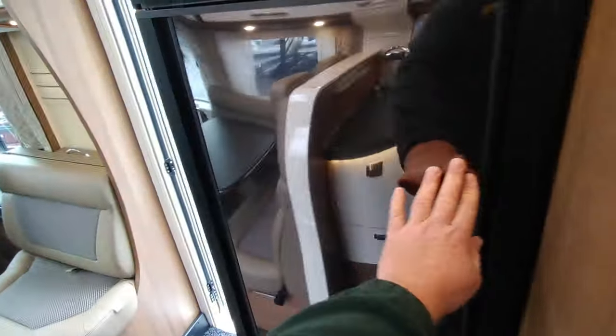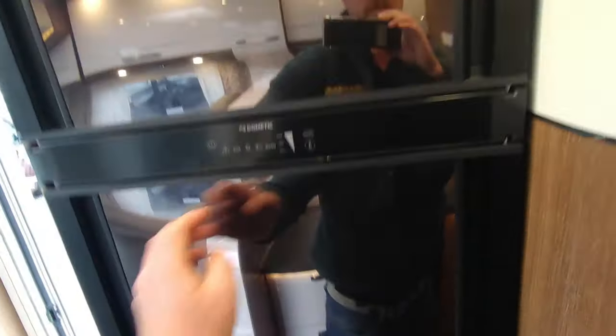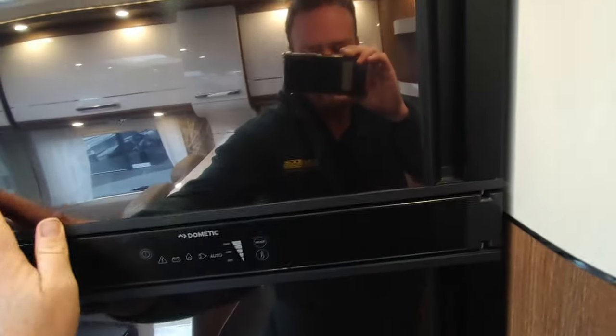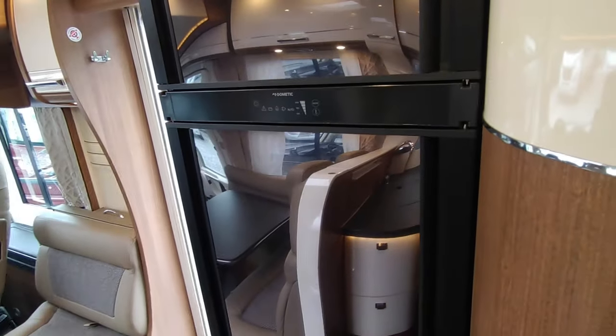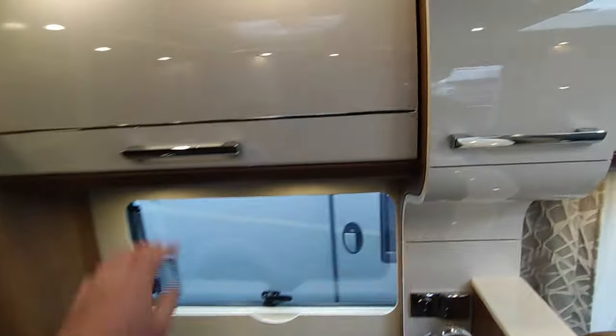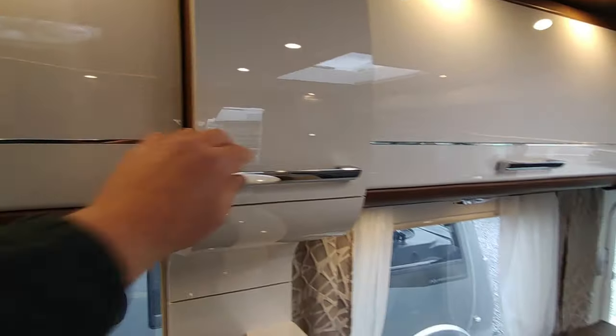More underfloor access points — look at that, it's incredibly deep storage. There's a massive automatic Dometic three-way fridge freezer — the latest one that can be opened from either side, which is really handy in this layout. Same with the freezer compartment on top. It will run off gas when not hooked up, mains electric when hooked up, and automatically runs off the engine when driving. Another deep storage drawer underneath — it's in superb condition, barely a mark on it.